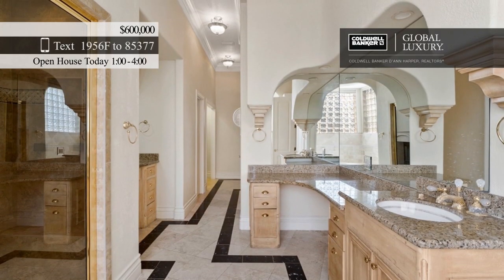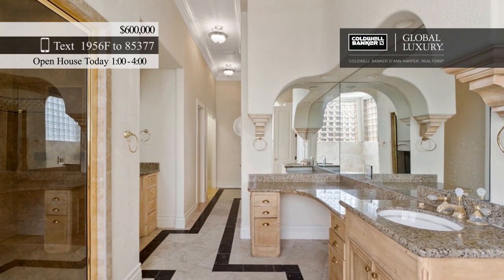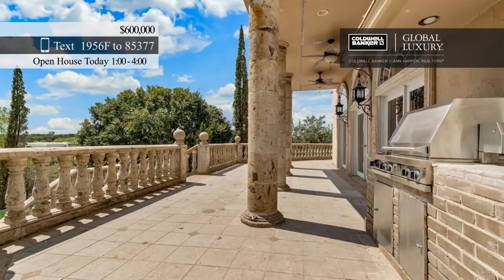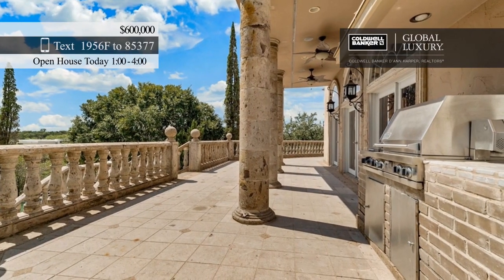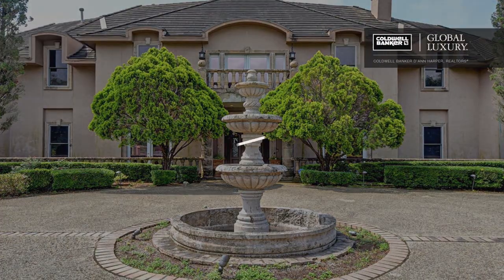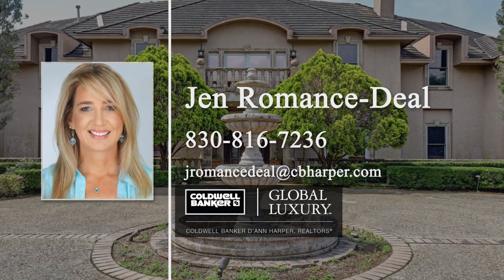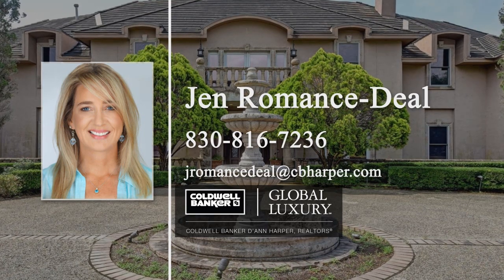Other features you'll find inside include a ballroom, a theater room, and a usable basement. This property will be sold by auction on Tuesday, October 22nd at 6 p.m. The auction will be held at the house and a $50,000 deposit is due by the day of sale. Learn how to make this home yours today by contacting Jen Romance Steele.